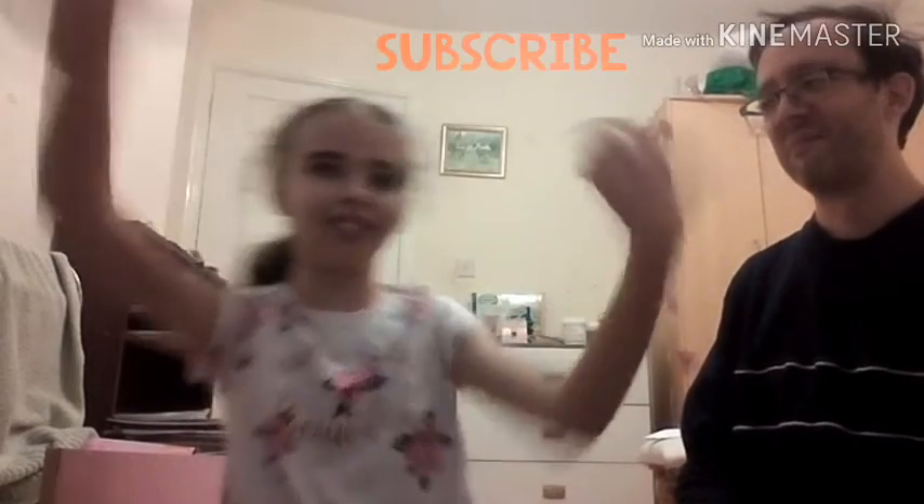Thanks for watching, guys. Give a thumbs up and subscribe. Hi, Editor Ellen here. I did my makeup this time. Quick thank you for 250 subscribers. Love ya.